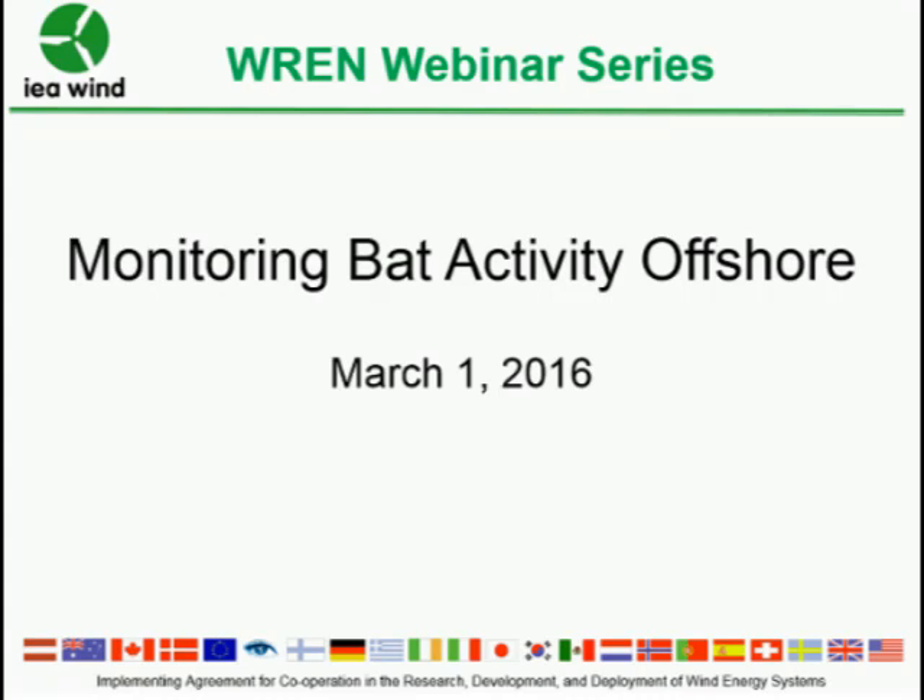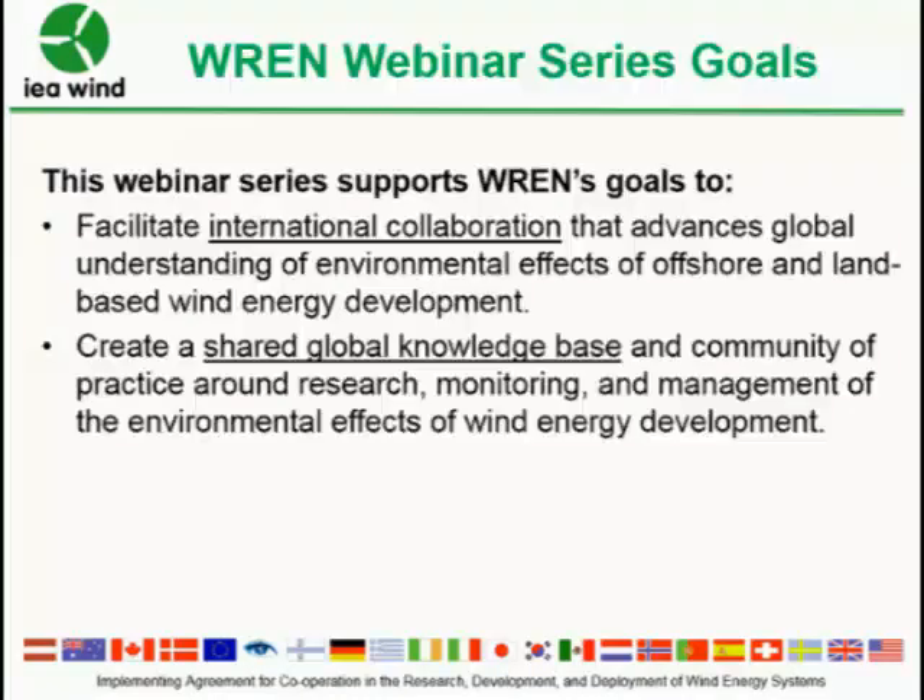WREN is Working together to Resolve Environmental effects of wind energy. It was established in October of 2012. This is our sixth webinar; they typically occur every quarter. They are meant to facilitate international collaboration that advances global understanding of environmental effects, and it covers both offshore and land-based wind energy development. It's also meant to create a shared global network knowledge base — a community of practice on research, monitoring, and management for wind energy development.